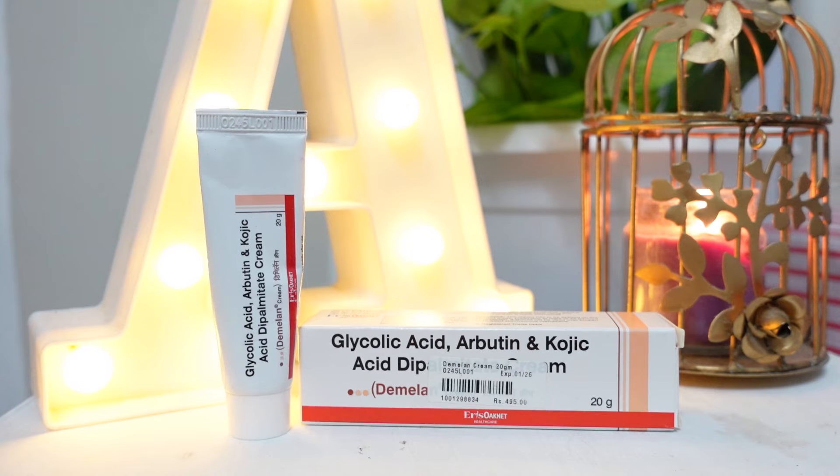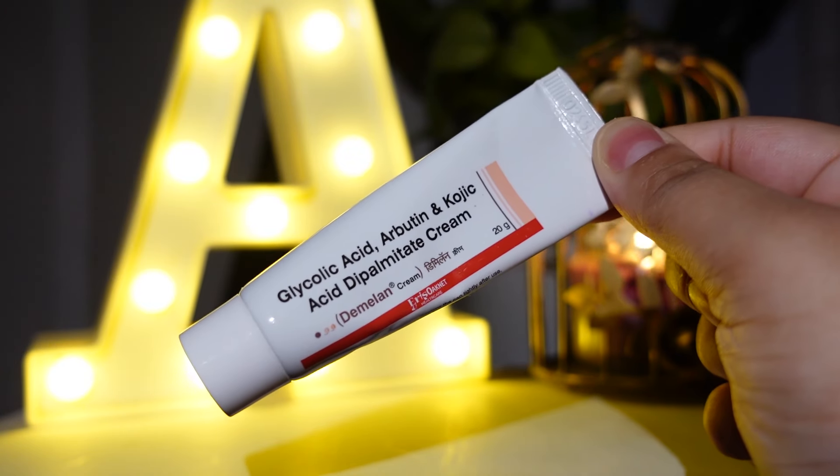Hi, I'm Akanksha. Today's video, we are going to be talking about D-Milan. D-Milan is a widely prescribed skin brightening and anti-pigmentation cream.